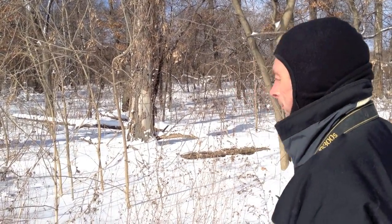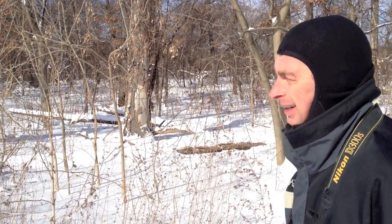Frozen stiff? She might be. Probably over half of the tissues of a box turtle can freeze for several days with no seriously negative impact. Some moderate freezing for a few days, and they can wake up perfectly fine in the spring.